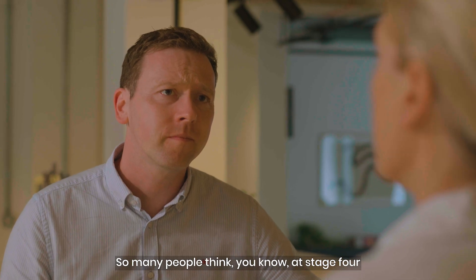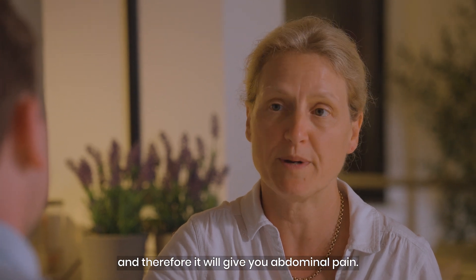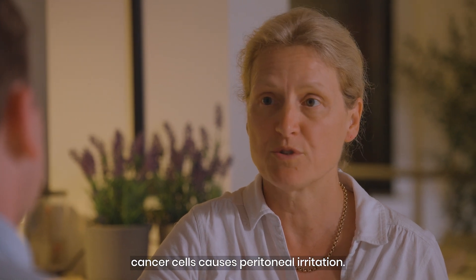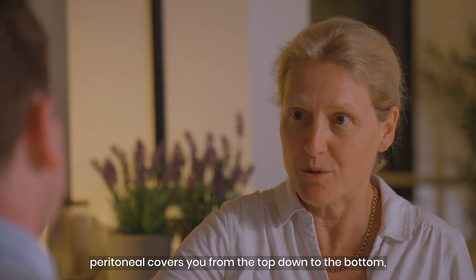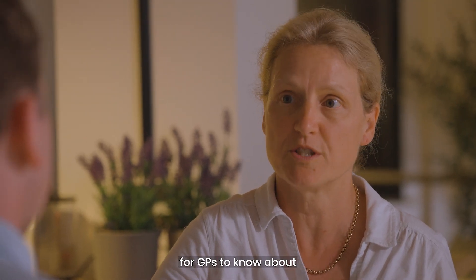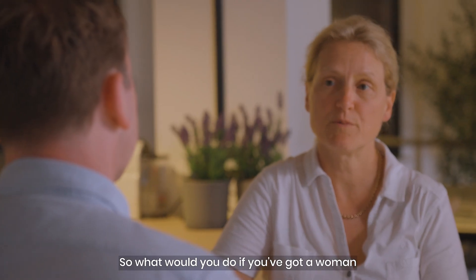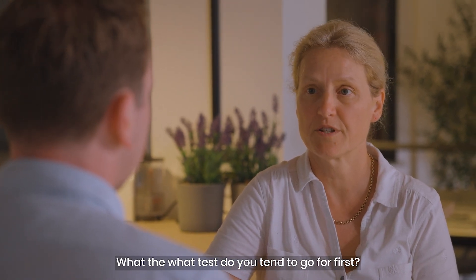Many people think that at stage four you'd get an abdominal mass causing abdominal pain, but what they don't realise is that the marker released by ovarian cancer cells causes peritoneal irritation. The peritoneum covers you from top to bottom, so you can get symptoms anywhere in the abdomen. I think that's really important for GPs to know about. So what tests do you tend to go for first when a woman presents with ovarian cancer symptoms?